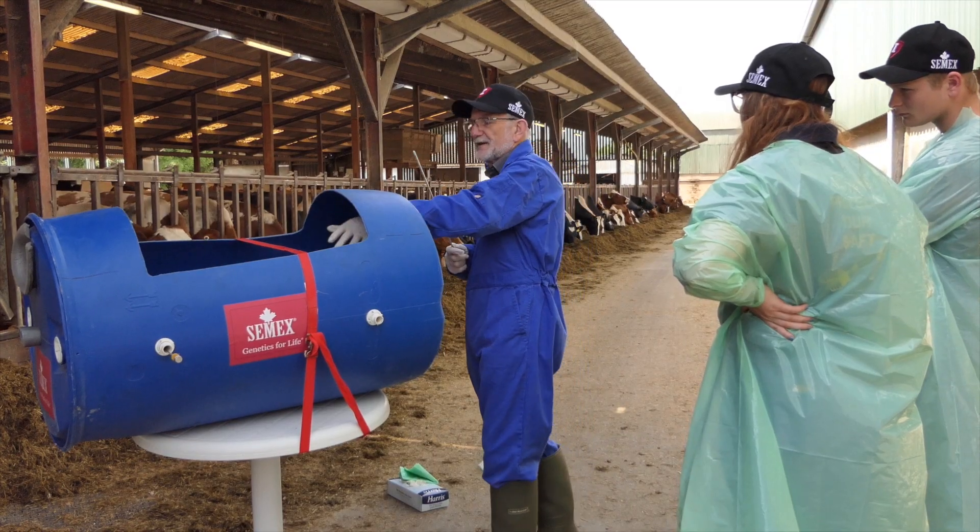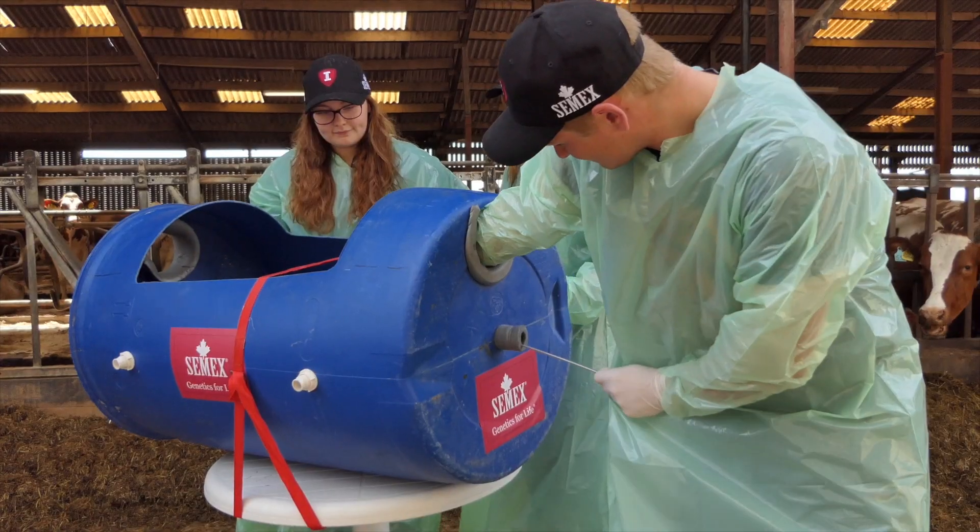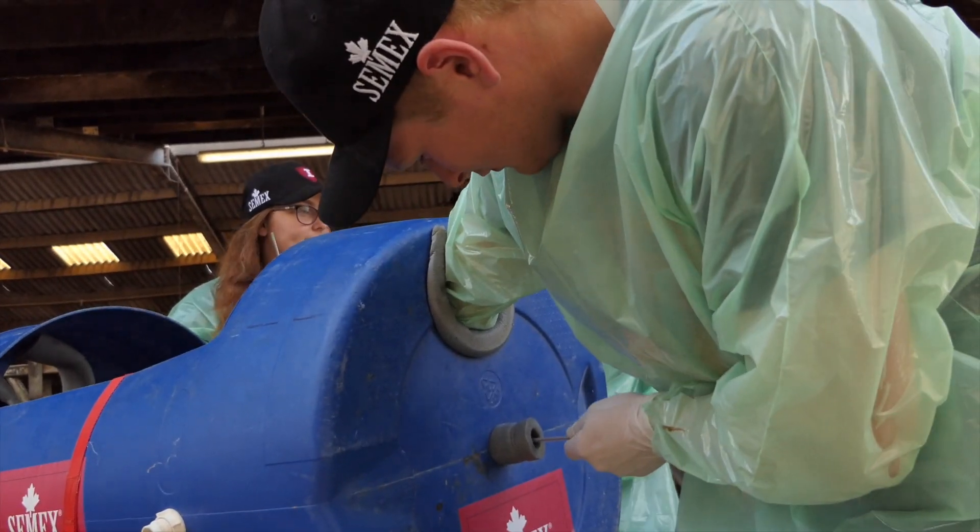Trainees practice on our Belgian Blue Siamese twin so they really know what they're doing before they move on to live cows.